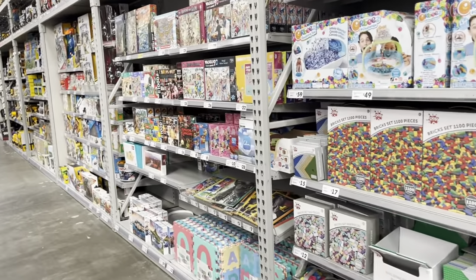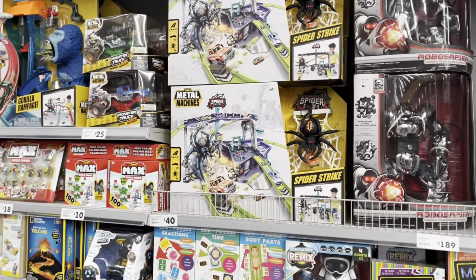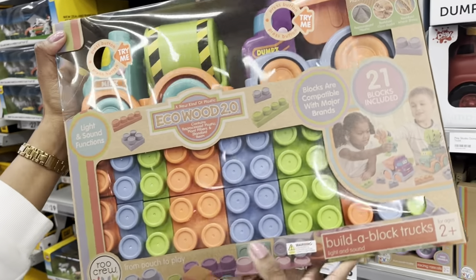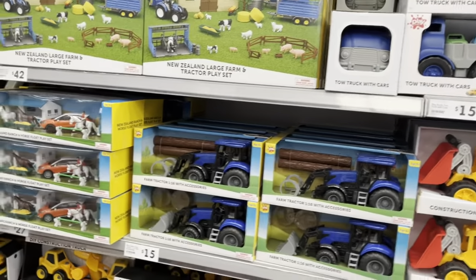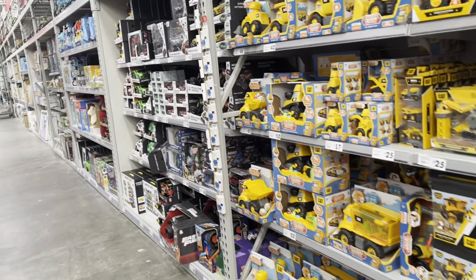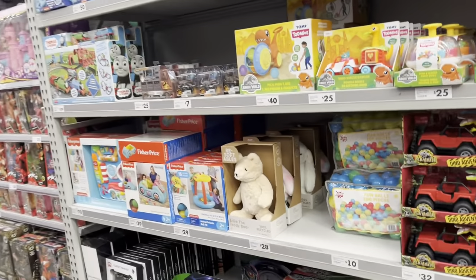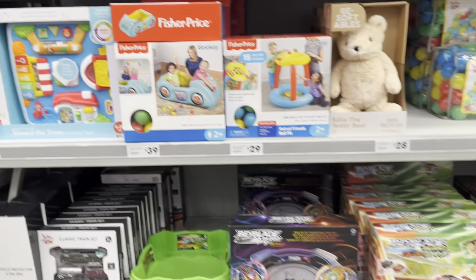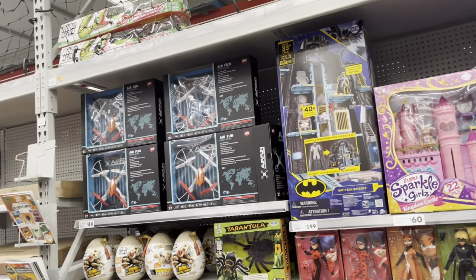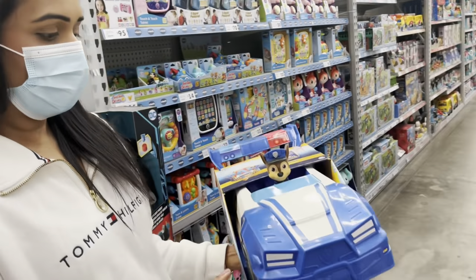Next we are in the toy section. We were so glad we didn't bring the children on this trip because there were so many different toy options — the temptation would have been great. There were different brands and varieties for girls and boys. If you're after a birthday present or you're new in the country and want to set up your kids' play area, come and check out The Warehouse.